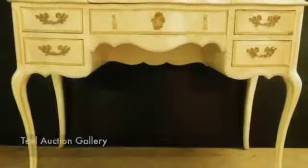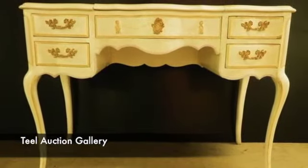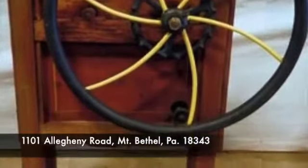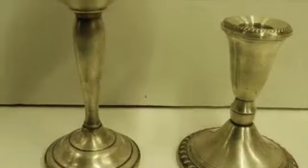I'm speaking with Bob Teal about an auction set for Tuesday, March 25th, 1 p.m. at Teal Auction Gallery, 1101 Allegheny Road, Mount Bethel, Pennsylvania. Bob, looks like a nice sale. It's another interesting sale — we've got some very, very nice things for this week.